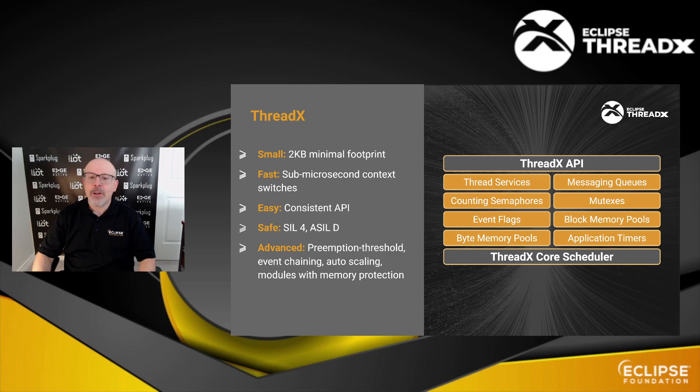Looking a bit closer at the core components, ThreadX is very, very small — it can be as small as 2 KB — and at the same time delivers microsecond context switches. What's also nice about it is that it includes the notion of modules with memory protection. So if you really need protected parts of the application to ensure that data is not corrupted, then ThreadX can do this for you.